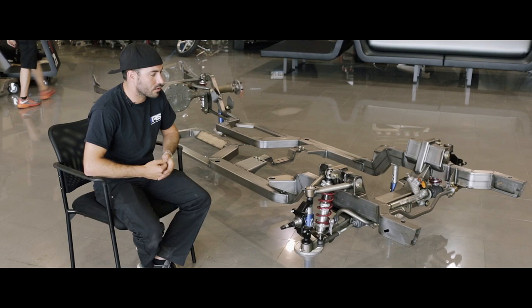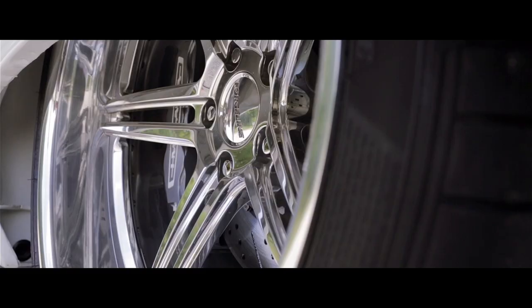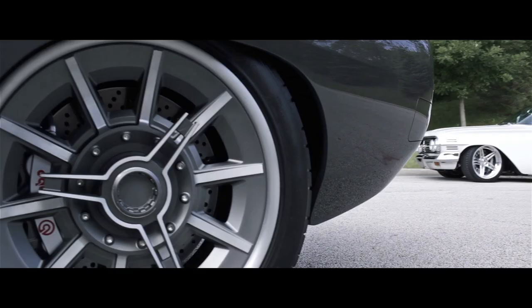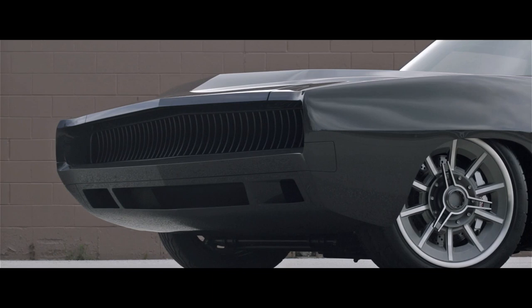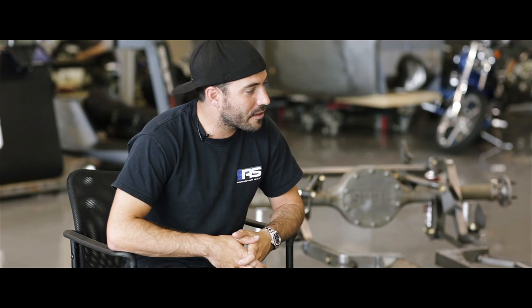I'm Jeremy Gerber, one of the co-owners of the Roadster Shop and one of the driving forces behind the chassis R&D and development. We've been building fast-track chassis for years and we've really concentrated on building the most elite chassis on the market — the lowest stance, the highest performance.